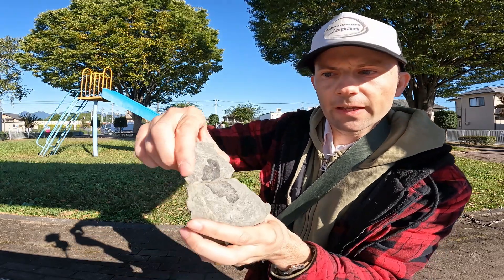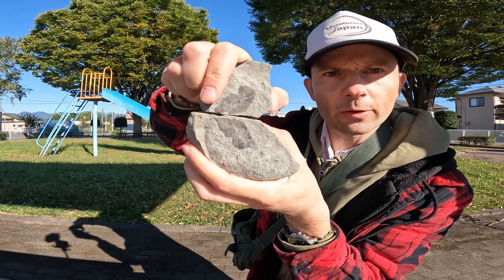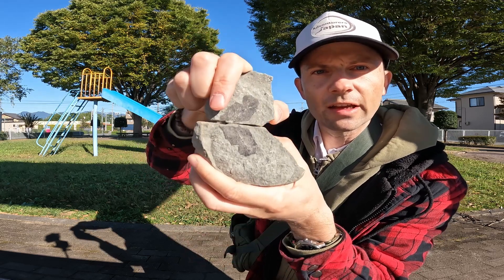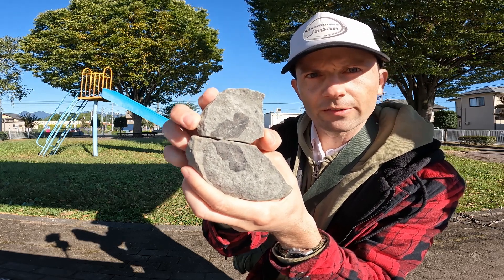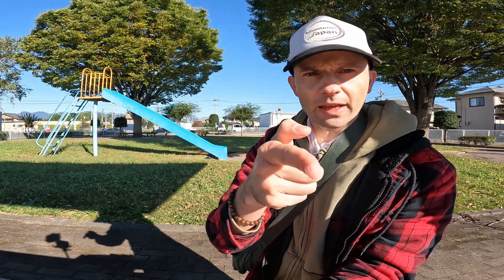We're back from the riverbank, back from fossil hunting, and my wife happened to find a fossil — a leaf fossil, a prehistoric leaf. Unfortunately I didn't get that on camera; I was taking care of my kids at the time. We were out there for about two or three hours, so just be patient and eventually you'll find something. Thanks for watching everybody, please like and subscribe — Adventures Japan, see you next time.